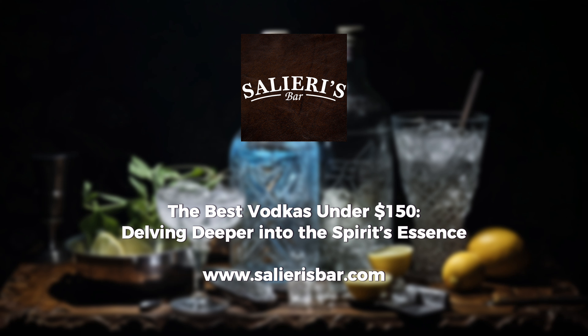Lastly, from the heart of Canada, Crystal Head Aurora not only captivates with its bottle design, but also with its essence, offering a crisp palette complemented by a subtle warmth. The realm of vodka is vast, with each brand telling a unique story.